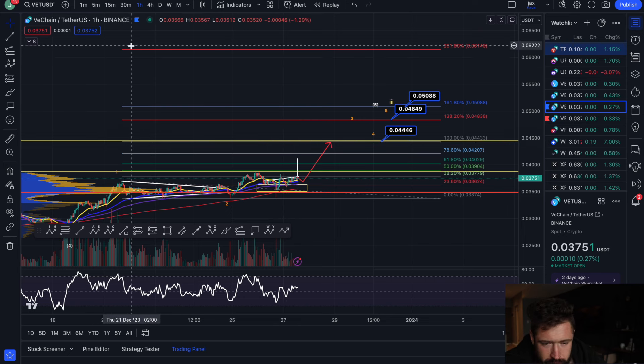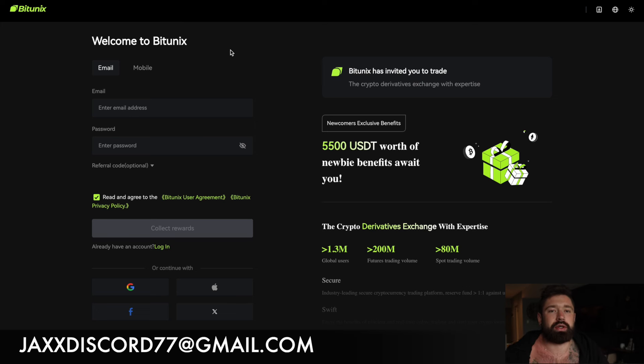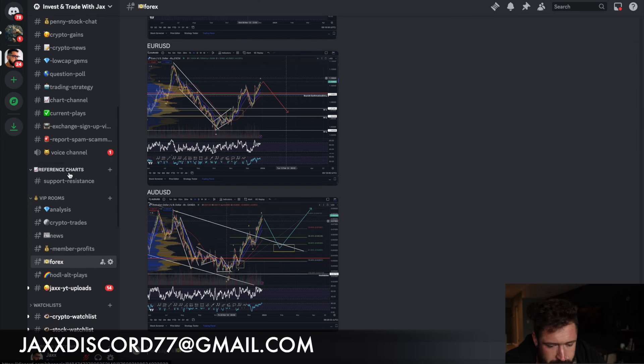If you want free access to my trade signals — we just hit our first take profit on MATIC and we're in trades for XRP, BTC, MATIC, and Gala Games — sign up to Bitunix, no KYC, no VPN required, available all around the world including for US and Canadian traders. My subscribers get an exclusive 20% bonus into their futures account, so if you deposit $1,000 that's $200 completely free to trade with.